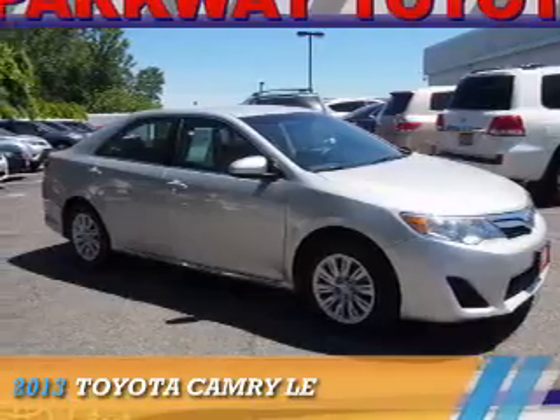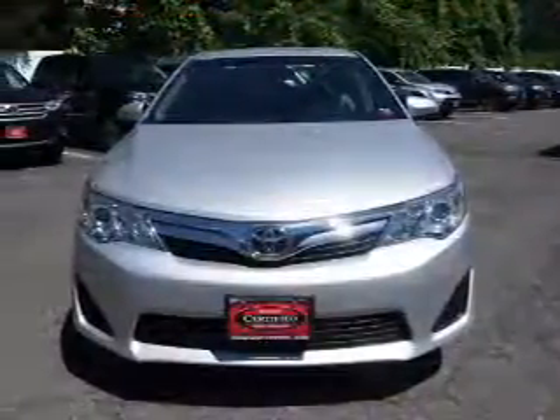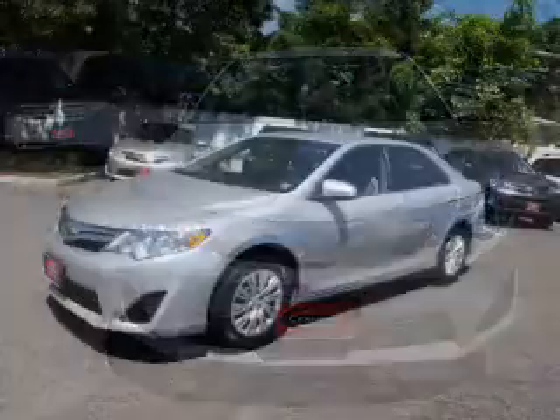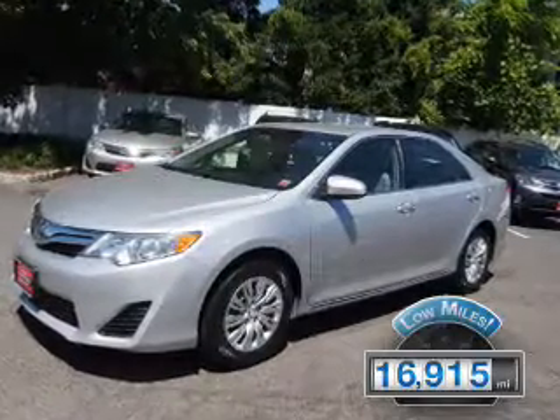Presenting the 2013 Toyota Camry. It's powered by front-wheel drive, a 2.5-liter four-cylinder engine, and an automatic transmission. With fewer than 20,000 miles, this vehicle has a long road ahead.